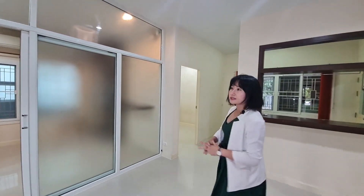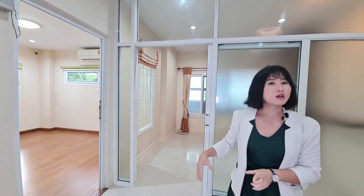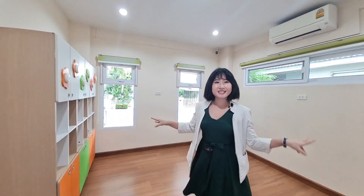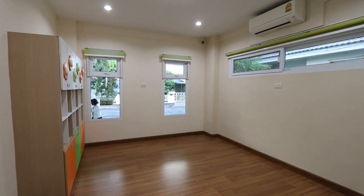There are three rooms over here that you can use as your office room or adapt as your bedroom. It's a very good size — you can really adapt this room into your office room or it could be your bedroom. This is a good size.